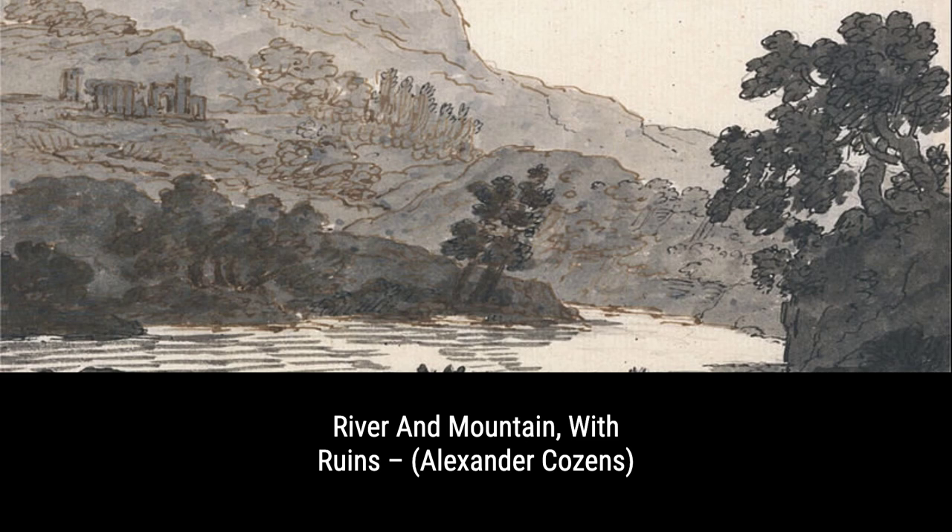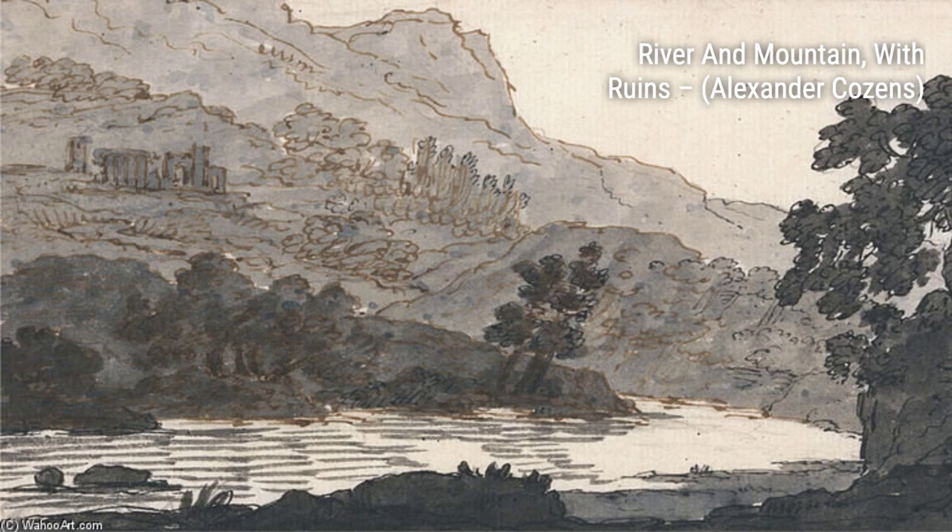'Mountainous Landscape' showcases Cousins' ability to capture the rugged beauty of mountains. The jagged peaks and deep valleys create a sense of awe and wonder.